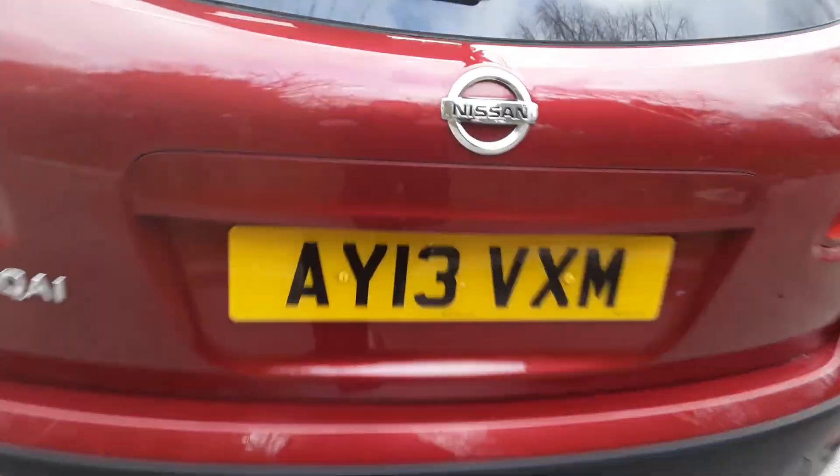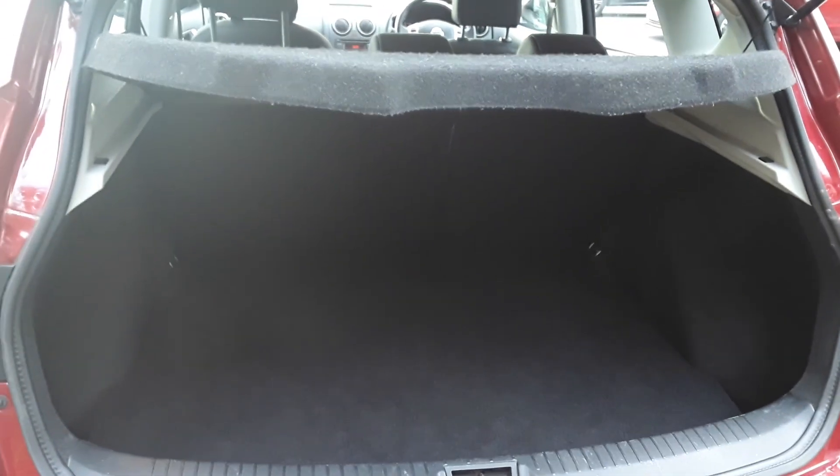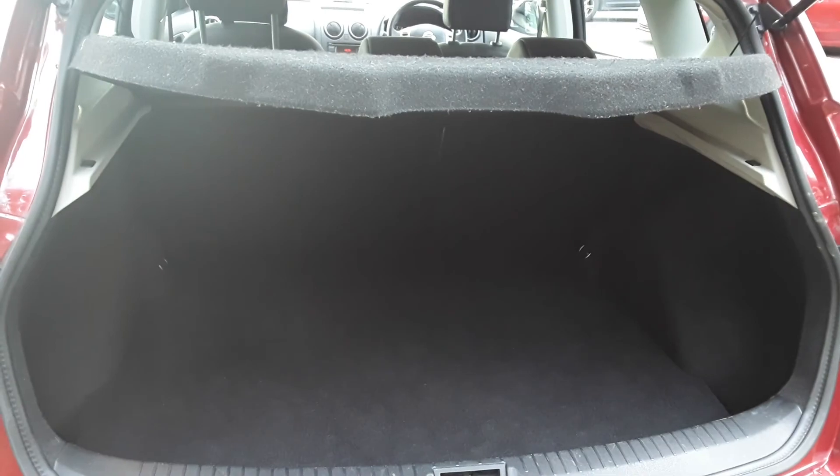We do have rear parking sensors. There is a large boot in the Qashqai. If you do need more space, the rear seats have a 60-40 split.